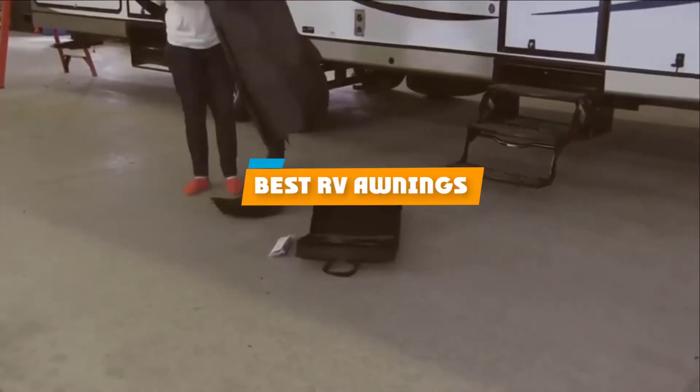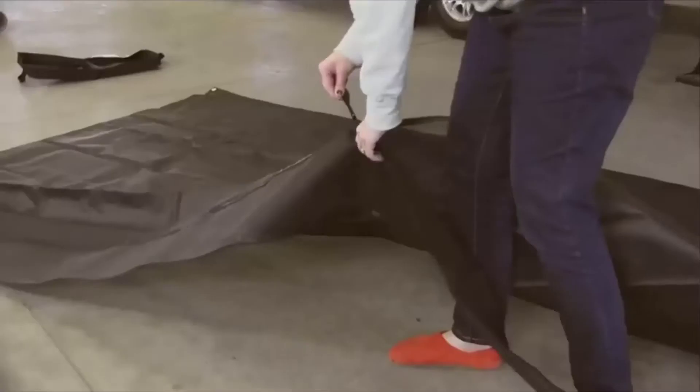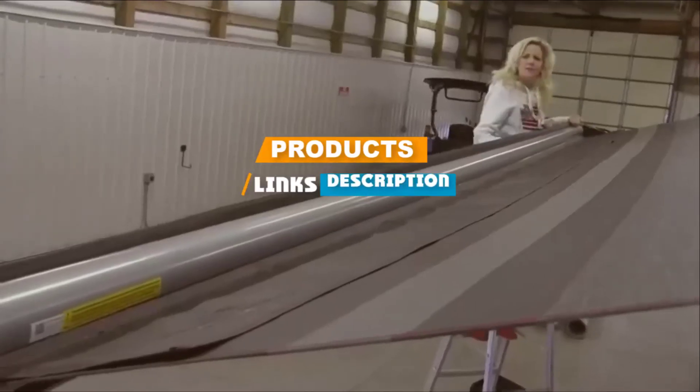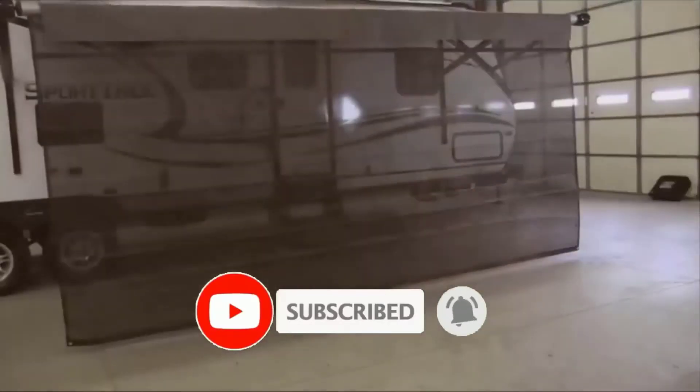If you're looking for the best RV awnings, here's a list you must see. We made this list based on our personal preference and sorted it based on their features, prices, quality, durability, and reputation of the manufacturers. We've also included options for every type of customer, so let's get started.